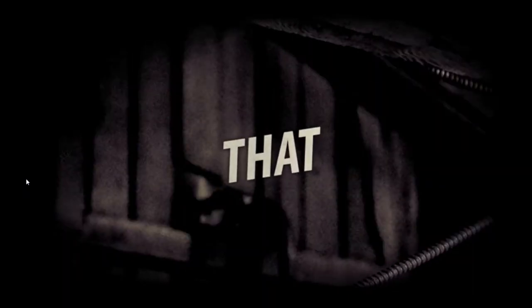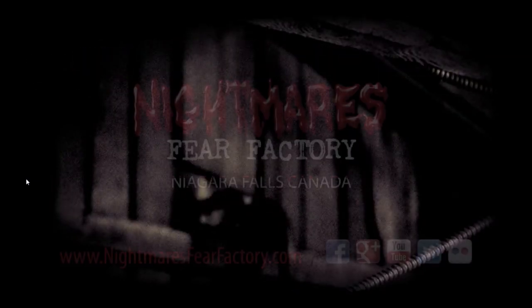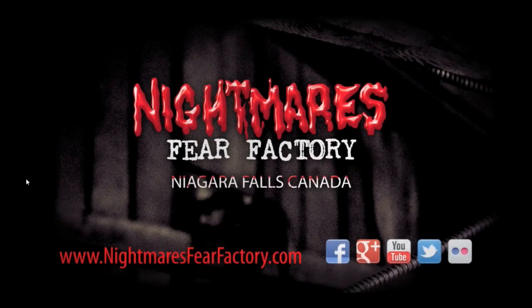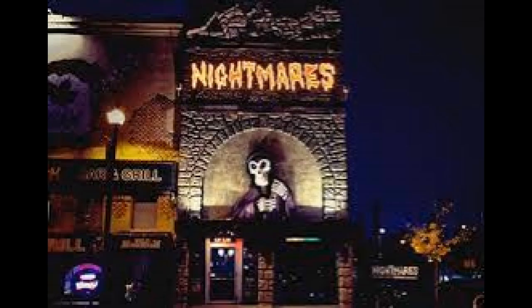It wasn't crowded for me — I only had to wait one group ahead. They send you into a little queue area that's not very big, right in the lobby. You get your tickets, there's a ton of merch available, you can get your pictures when you get out, and they have the infamous chicken counter — apparently over 160,000 people have chickened out on this thing.